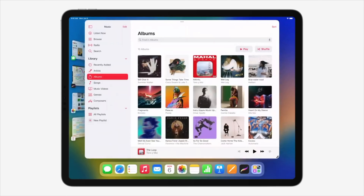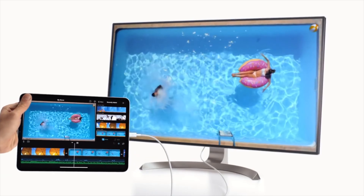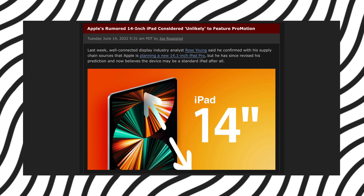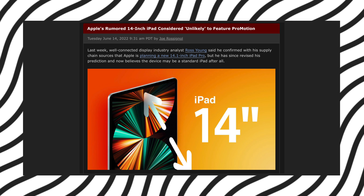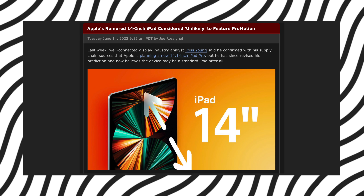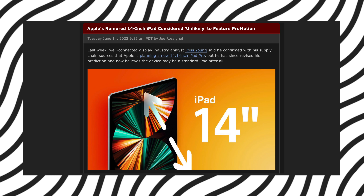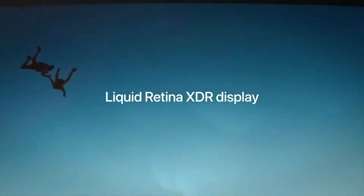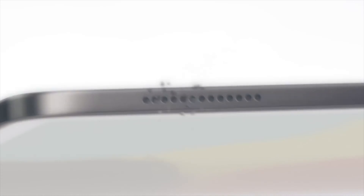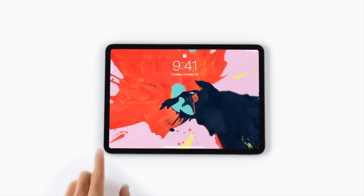Young now seems to have supported Majin Buu's rumors about the existence of a 14.1-inch iPad Pro. But recently Ross Young updated his information. He confirmed from his supply chain sources that Apple is still planning a new 14.1-inch iPad Pro, but he has since revised his forecast and now believes the device could be a standard iPad, not a Pro version. Young confirmed that the 14-inch iPad will not have a mini-LED display after all, and it is unlikely to feature ProMotion, leading him to believe that the device may not be branded as the iPad Pro, given that all iPad Pro models released since 2017 feature ProMotion. It sounds rather odd that Apple's largest iPad would not be a Pro model.